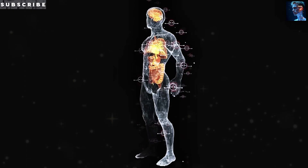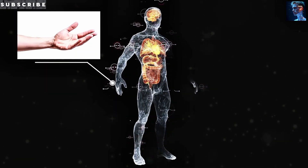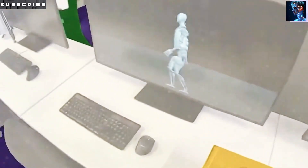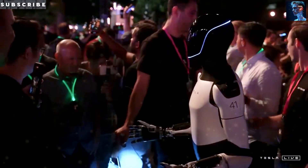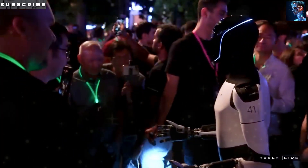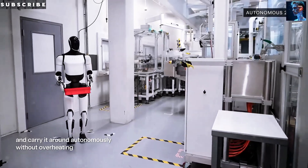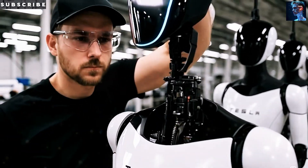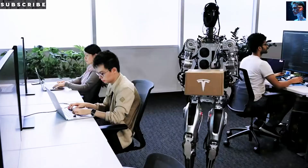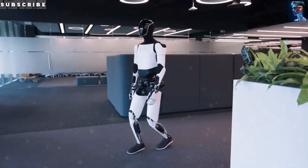That's heartbreaking, and it reminds us just how much a careful robotic assistant could do. Even walking across the street can be dangerous. In one year alone, more than 1,200 seniors died just crossing the street, and most of those accidents happened at intersections. Do you feel safer knowing that a robot like Optimus could look out for you at every light and every crosswalk? Share your thoughts in the comments.